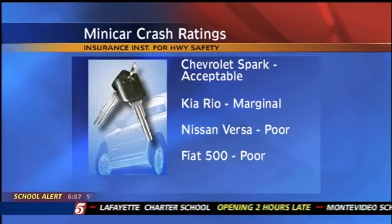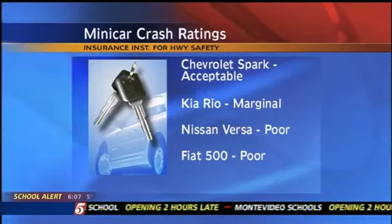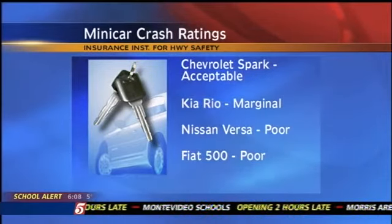This doesn't mean all small cars are unsafe. Listen to what the Insurance Institute's vice president recommends: small lightweight vehicles have an inherent safety disadvantage in a crash. Moving up to a larger hybrid model can provide good fuel economy and offer a significant safety boost.